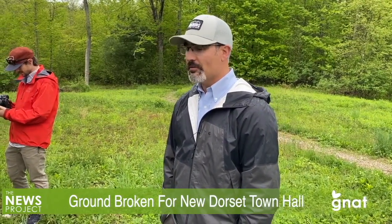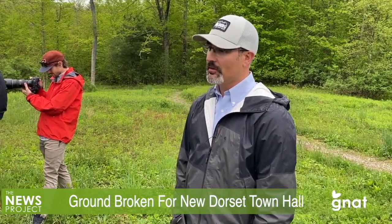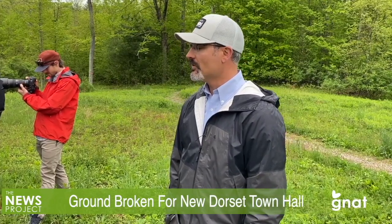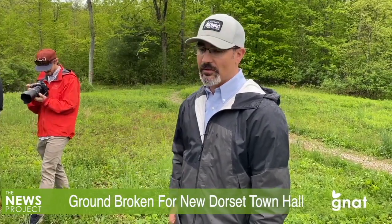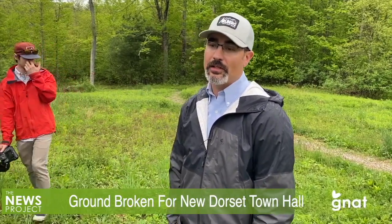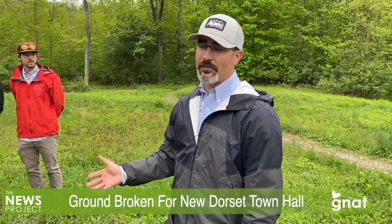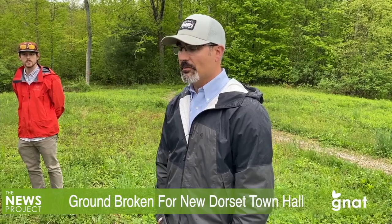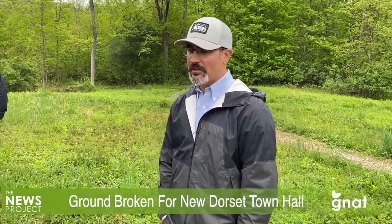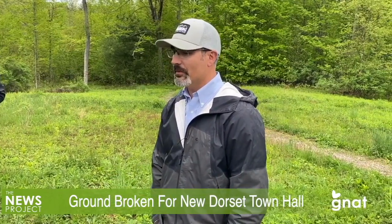They did some surveys of residents, which got actually some pretty good participation — at least a couple hundred participants in the surveys. One of the early ideas was to move or build a municipal office here. The context was that we had actually just looked at the office in East Dorset and done some kind of feasibility study on improvements to it. It was very expensive and really didn't meet the needs that we felt the town had.